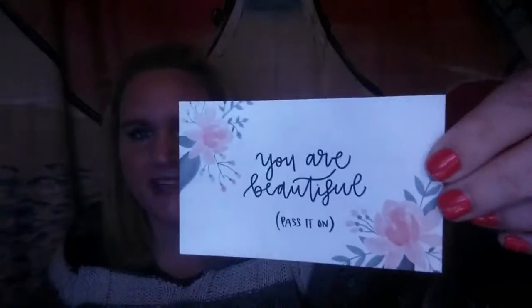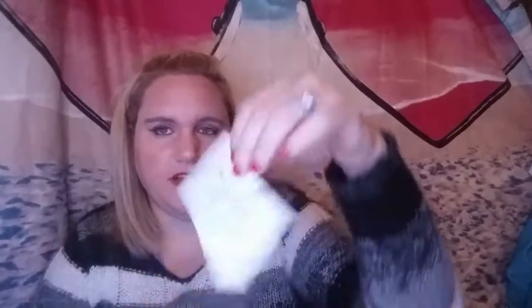The next thing in the bag is the card. It says 'you are beautiful, pass it on.' It's super duper cute. And on the back it says 'pretty is as pretty does — share this card with someone who could use a little love.' That's super cute.